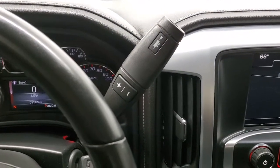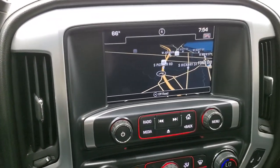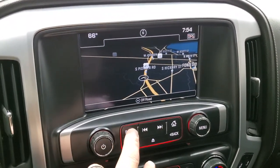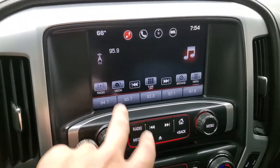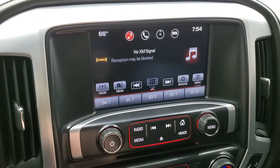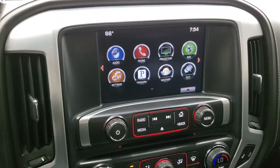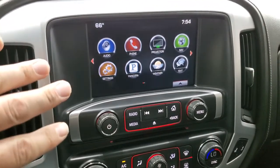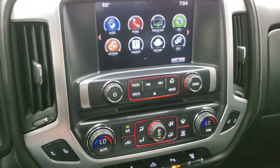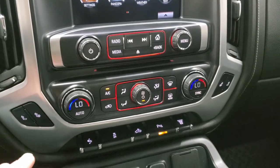This one has the GMC IntelliLink system with AM, FM, and Sirius XM radio capabilities, as well as the factory navigation system. It has projection mirroring where you can project your cell phone to the screen via Android Auto or Apple CarPlay — you can control your phone through the screen, which is a pretty cool system. This is also where your backup camera shows up; the truck has to be running for that to work, so we'll show you that right before we check out under the hood.